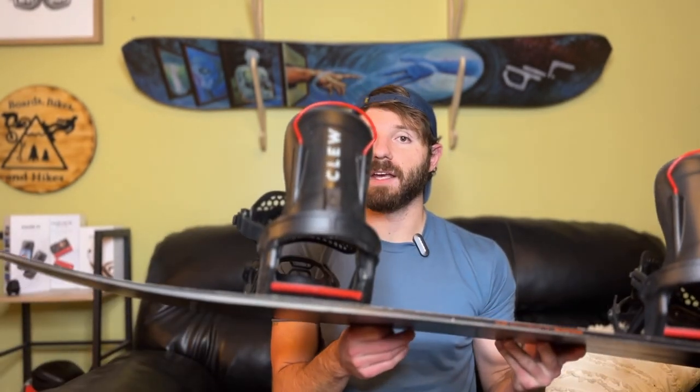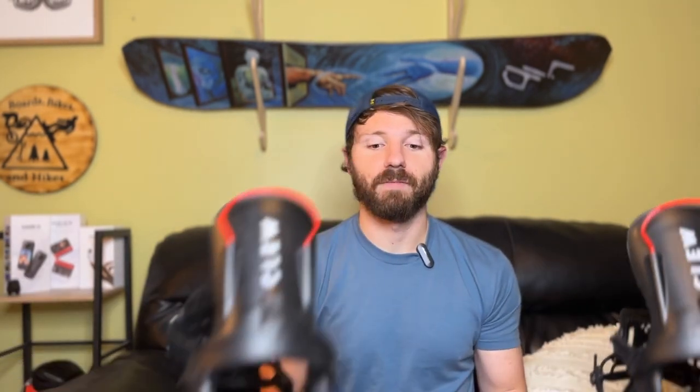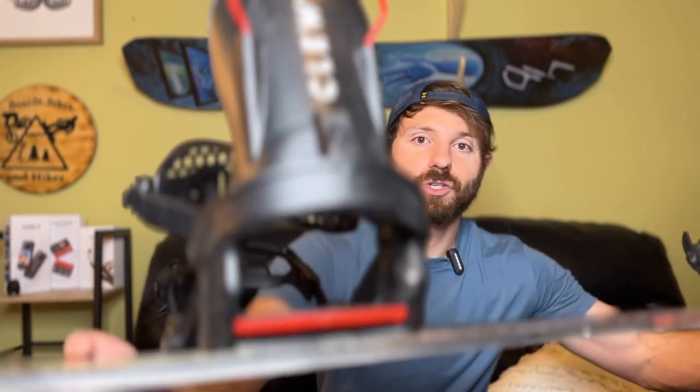The great thing about the Clue binding is it offers the versatility of a step-in binding, but you also have traditional straps you can use just like normal if you choose — so you get the best of both worlds. The performance has been really great, they're extremely responsive and comfortable all day. I've got tons of videos covering those, so definitely check out the Clue snowboard bindings if you're interested.